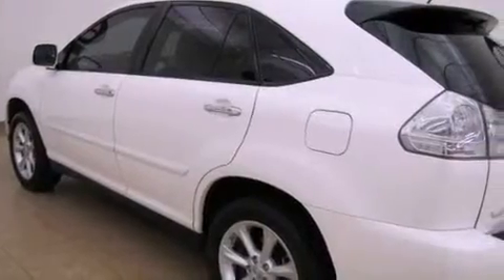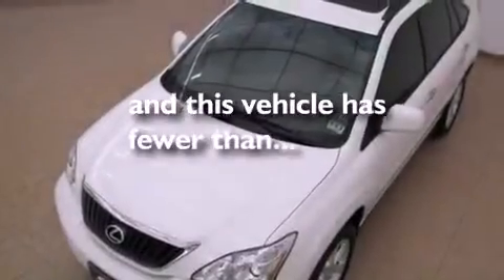Front fog lights, rear impact crumple zones, and air conditioning with automatic climate control. This vehicle has fewer than 46,000 miles on the odometer.